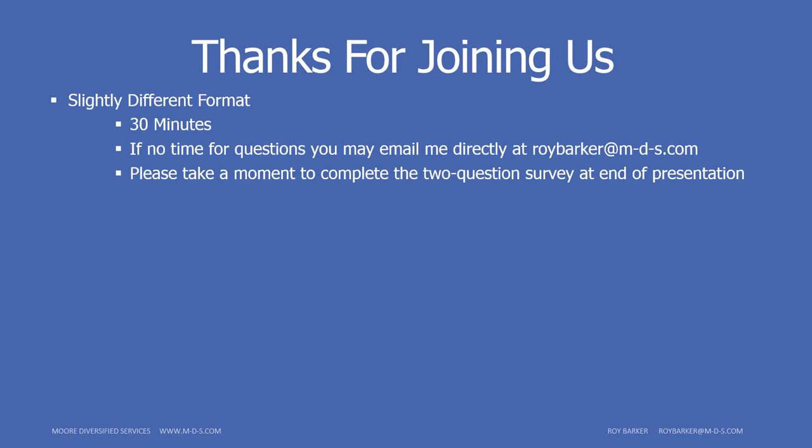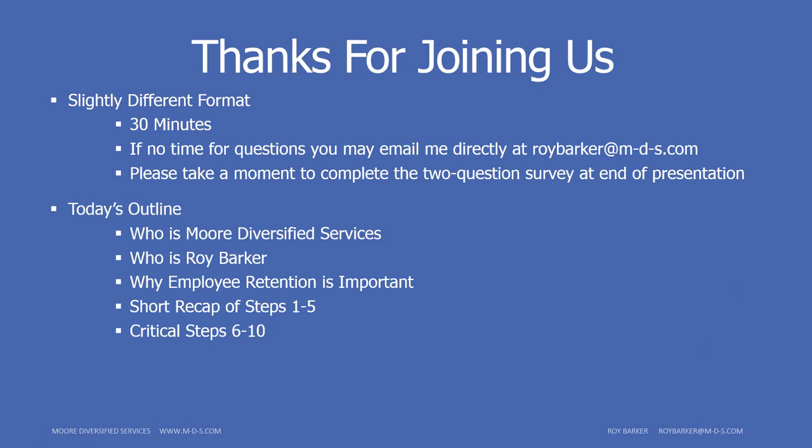This is a 30-minute format — basically an information dump. If we don't have time for questions, reach out to me directly by call or email at roybarker@m-d-s.com. Also, please take a few minutes at the end to fill out a two-question survey. Today's outline covers a little about More Diversified Services and myself, why employee retention is important, a short recap of steps one through five, and then the critical steps six through ten.